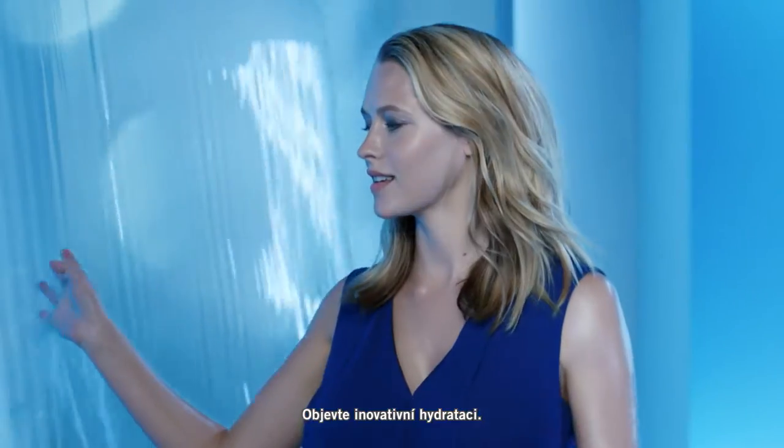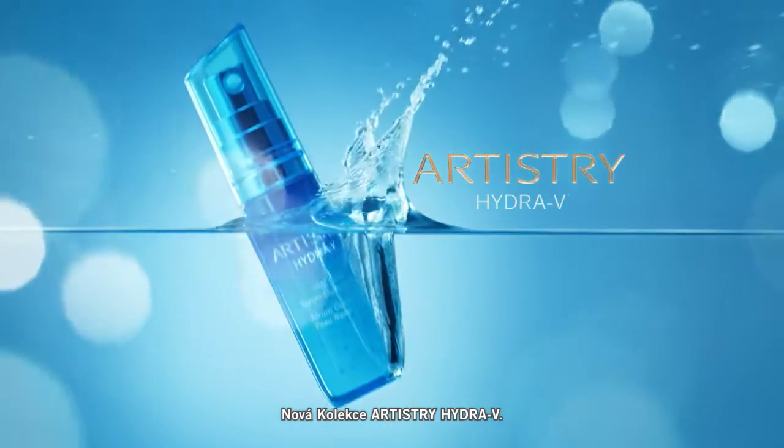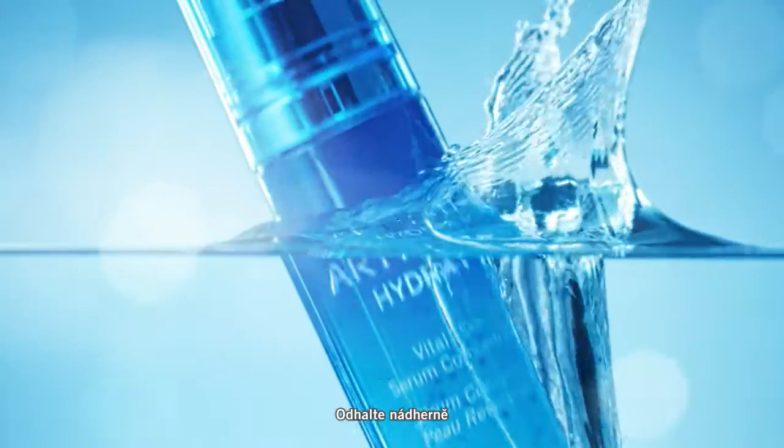Discover the hydration innovation. New Artistry Hydra V Collection. Reveal skin beautifully refreshed, replenished, revitalized.